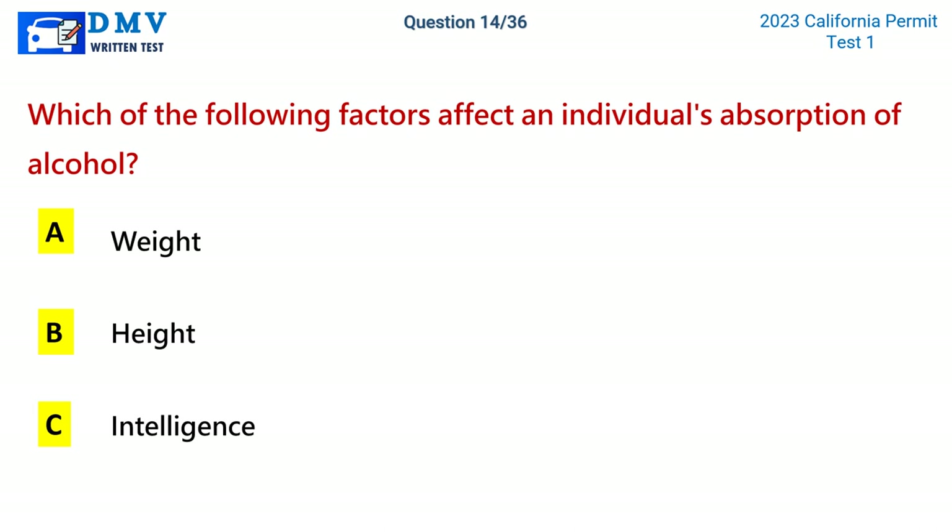Question 14. Which of the following factors affects an individual's absorption of alcohol? A. Weight. B. Height. C. Intelligence. The correct answer is A: Weight.